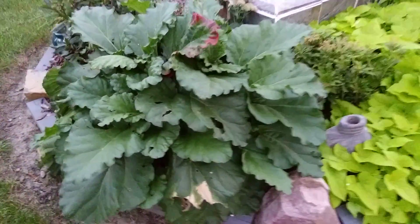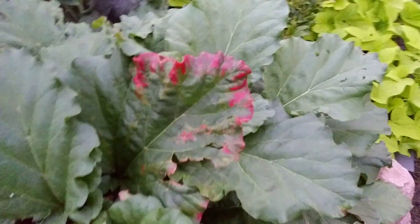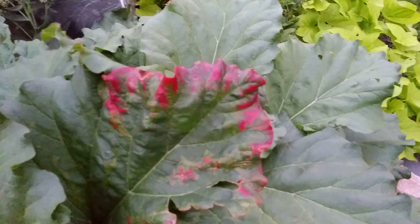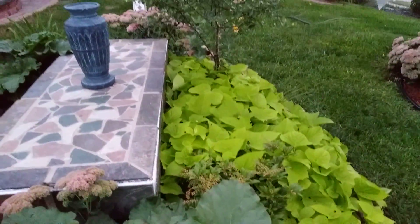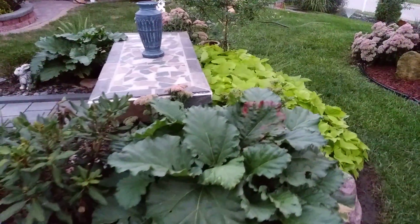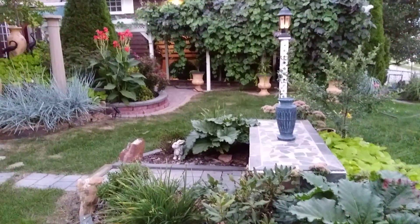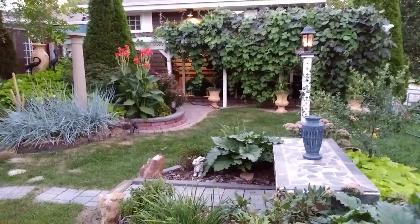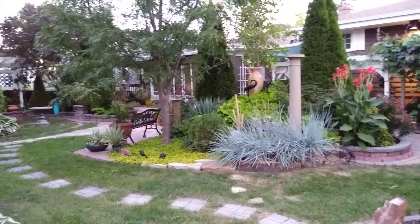Rhubarb. I don't know if I'm doing it right, but every now and then — well, about every day — I find a leaf that needs to be taken off. Maybe I'm doing something wrong. Too much water maybe. That's all.